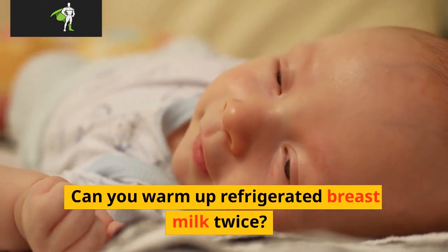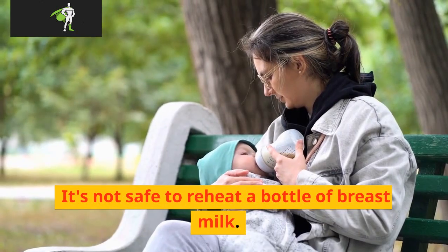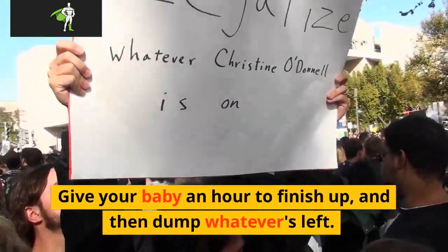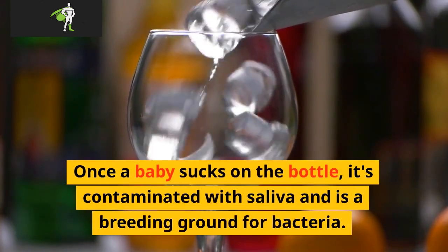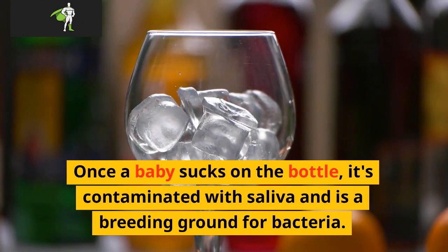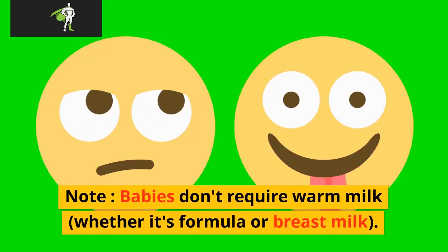Can you warm up refrigerated breast milk twice? It's not safe to reheat a bottle of breast milk. Give your baby an hour to finish up, and then dump whatever's left. Once a baby sucks on the bottle, it's contaminated with saliva and is a breeding ground for bacteria. Note, babies don't require warm milk, whether it's formula or breast milk.